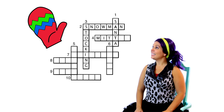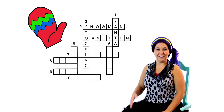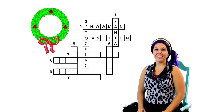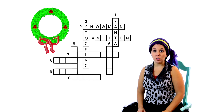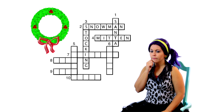Here's clue number four. This one goes across. You wear those on your hands, especially when it's cold outside. It's a mitten! You wear mittens on your hands! Let's see if the word mittens fits in our crossword puzzle. M-I-T-T-E-N! It fits and it intersects with our other words perfectly! Four across is mitten!